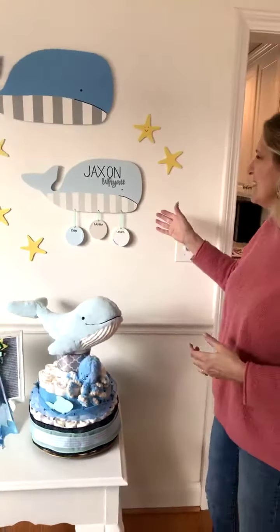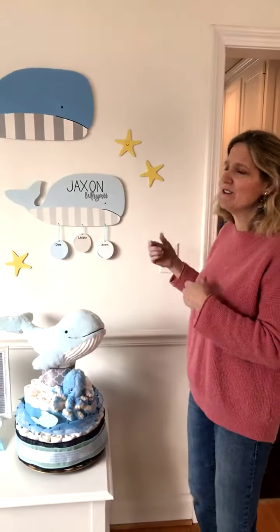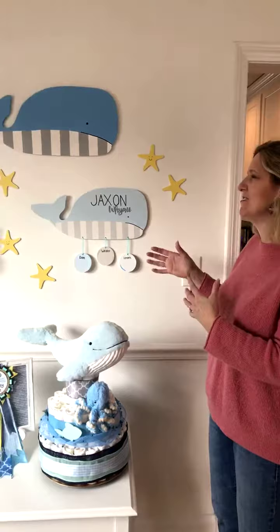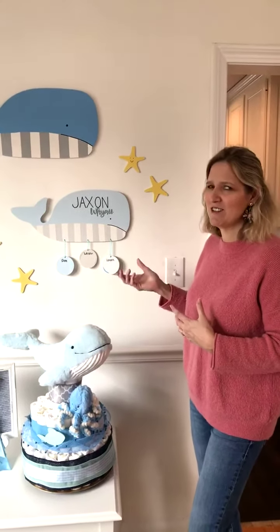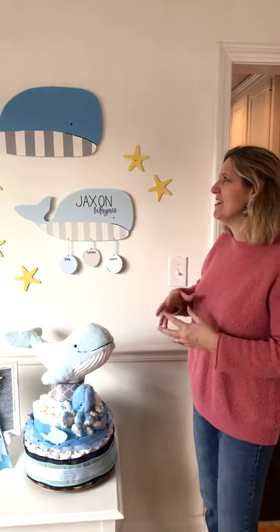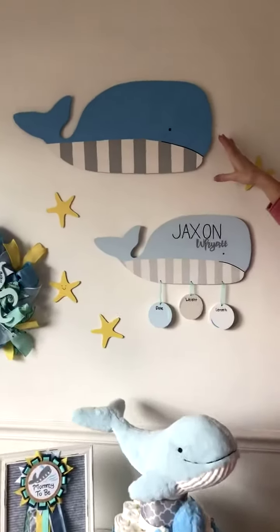You can hang this for the baby shower, hang it at the hospital, and then of course take it home and put it in the nursery — so it's going to cover all the bases. We've also got a bigger version of it that we can put a name on as well.